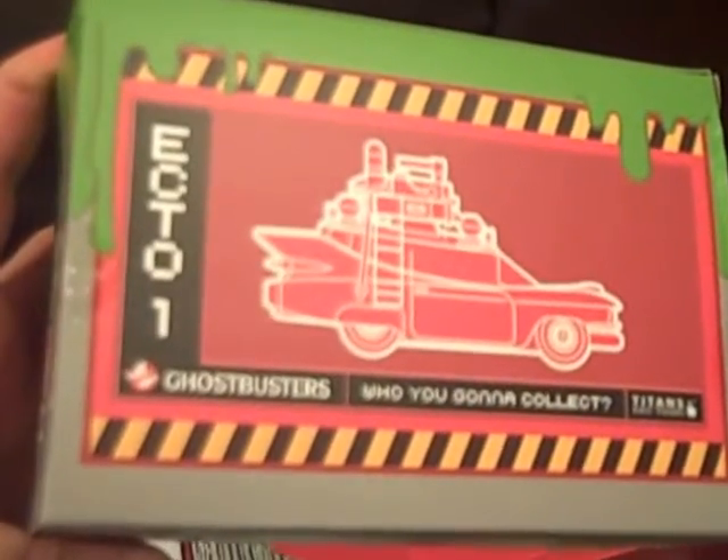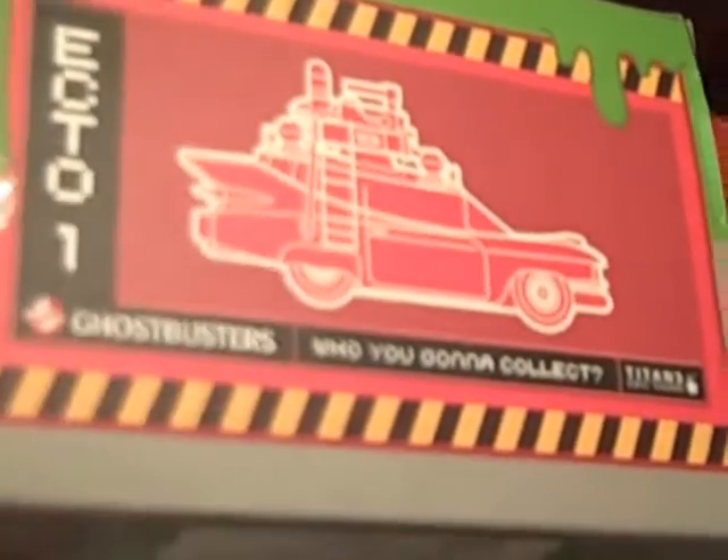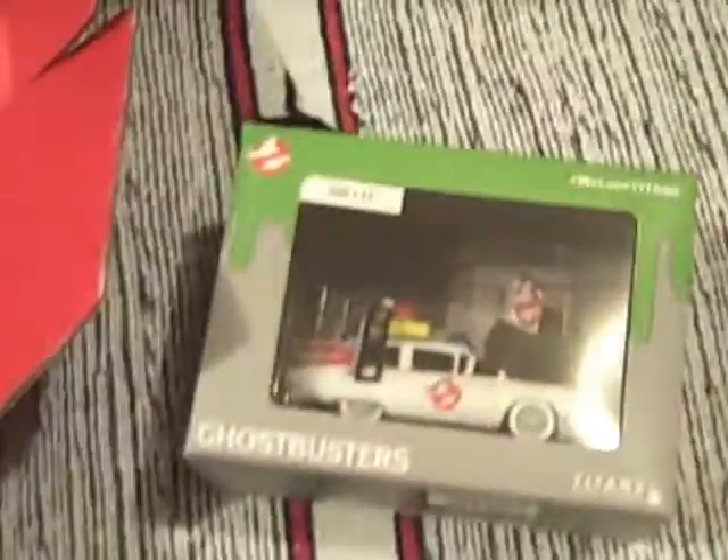You can check out the full review for this, which will be up on GeekSubscriptionBox.com. But there's the Ecto-1 — certainly a very nice item. I understand I was hoping for a Slimer, but there you go. Let's put Ecto-1 to one side.